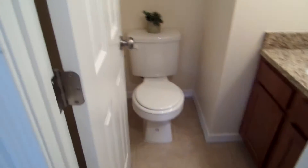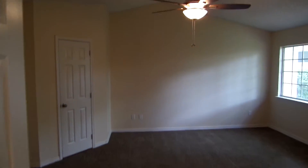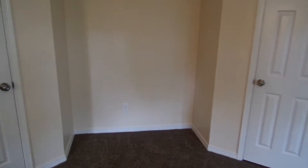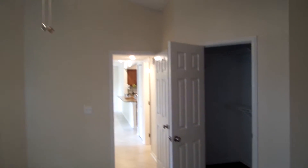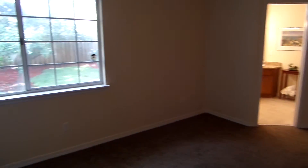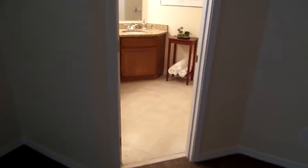Down here we also have your half bath. Then into the master suite, which has two walk-in closets, both the same size, and nice high ceilings. And a fully renovated master bath.